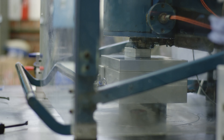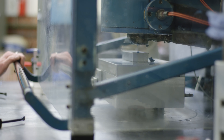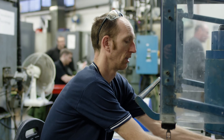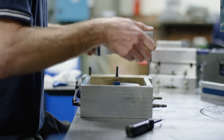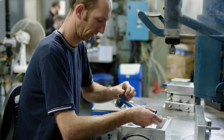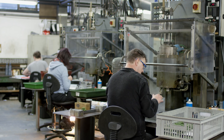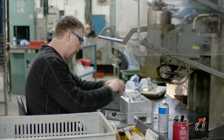Before Silotech started to use 3D printing, customers would have to invest upfront in tooling. Typically, the creation of a tool will take three to four weeks and can cost anywhere between two and a half to four thousand pounds. If modifications were required to the tool, that could involve a cost of five hundred pounds per change.